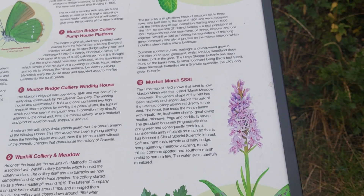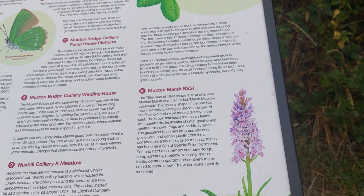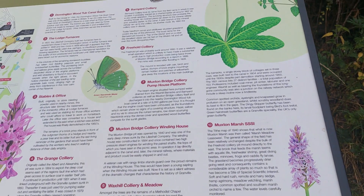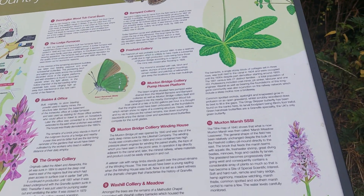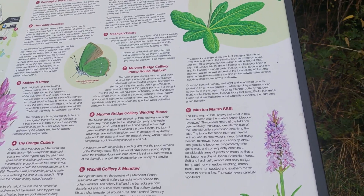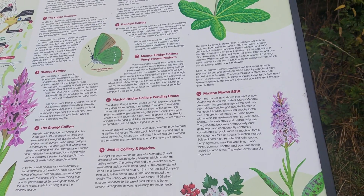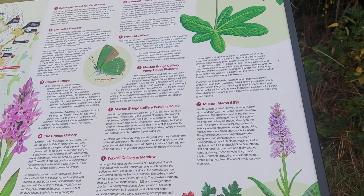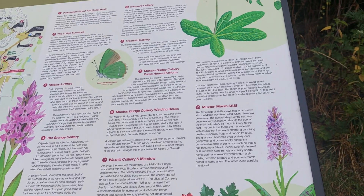So yeah, Moxton Marsh is just one of the many places you can visit here at Granville Park. I mentioned that specifically because back in 2020 I did make a previous video at Moxton Marsh.